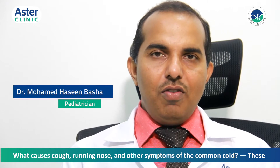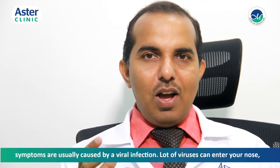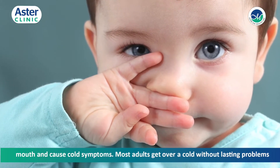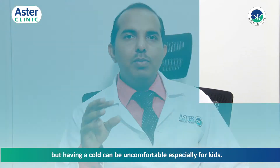What causes cough, runny nose, and other symptoms of the common cold? These symptoms are usually caused by a viral infection. A lot of viruses can enter the nose and mouth and cause cold symptoms. Most adults get over a cold without lasting problems.